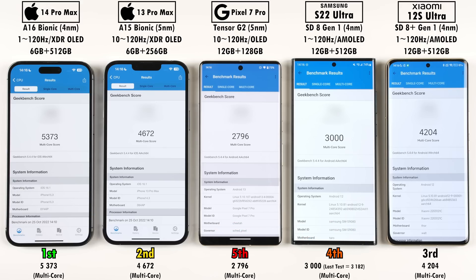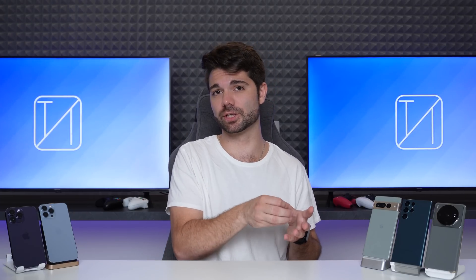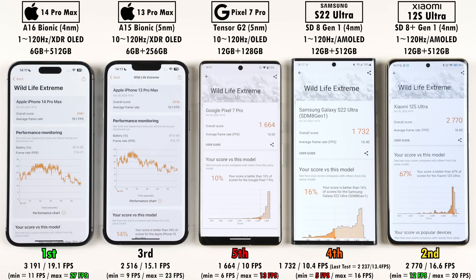In Geekbench multi-core, first and second place go to the iPhone 14 and 13 Pro Max respectively, third is the Xiaomi, and the Pixel and S22 Ultra placements have flipped — fourth being the Samsung with 3,000 points versus 2,796 on the Pixel 7 Pro. None of these phones have dedicated graphics; they're integrated within the chip. The 14 Pro Max sees a 50% boost in memory bandwidth over its predecessor, the Pixel 7 Pro uses the Mali-G710 MP7 GPU, and the Xiaomi and Samsung use Adreno 730s, with Xiaomi having a slight GPU clock bump due to the overclocked Snapdragon 8 Plus Gen 1.